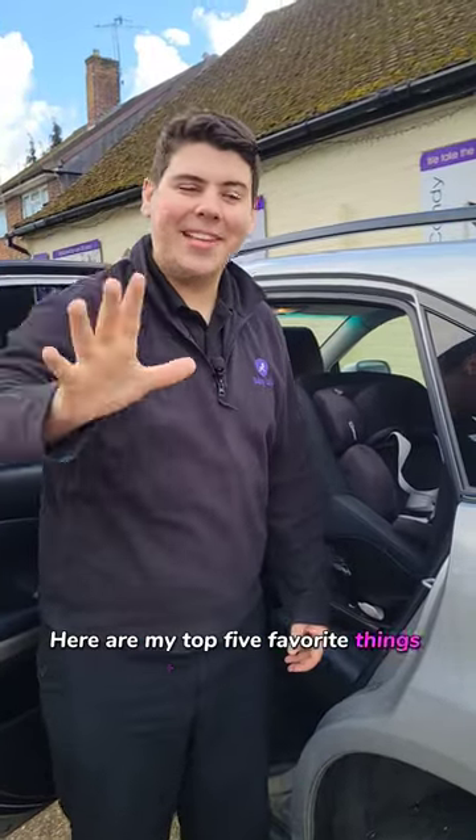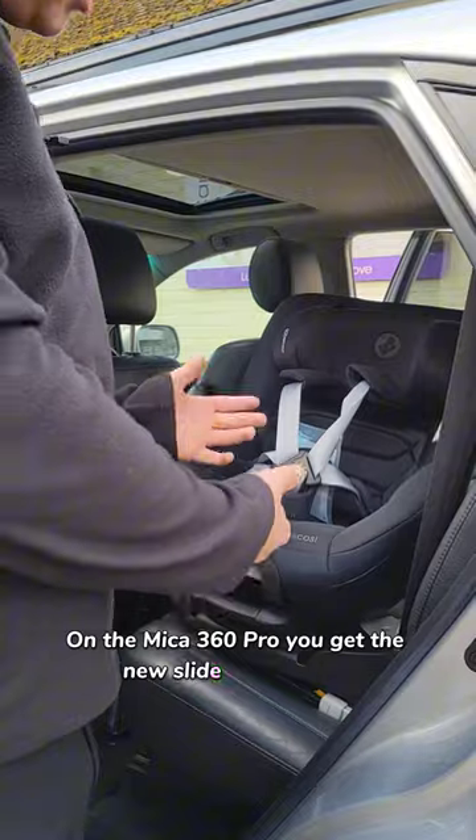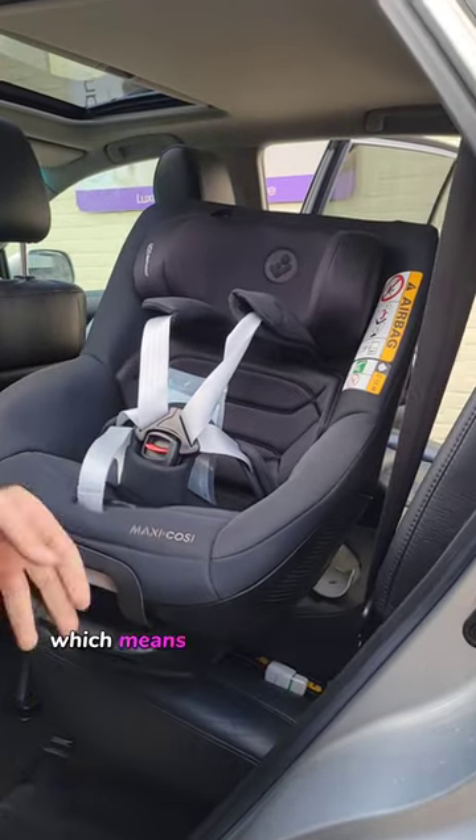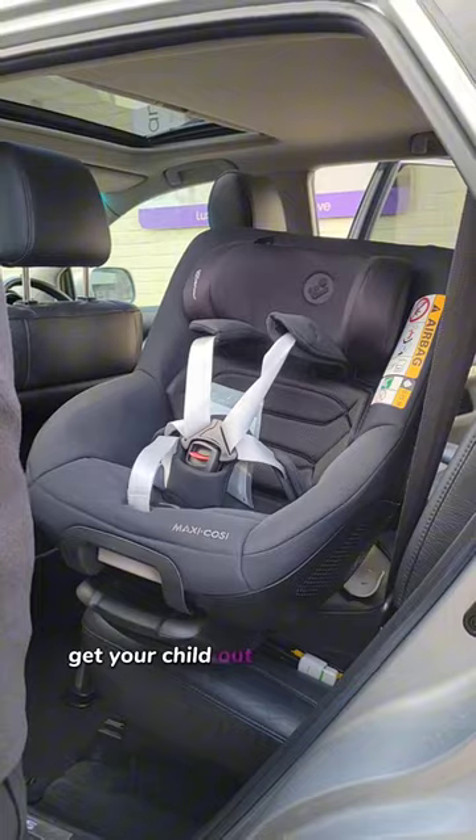Here are my top five favourite things about the Mika 360 Pro. It features the new slide tech, which means the car seat slides out of the car so you won't have to bang your head getting your child out of the car seat.